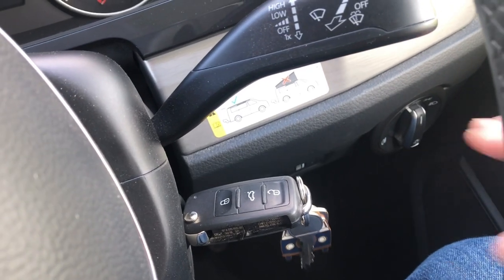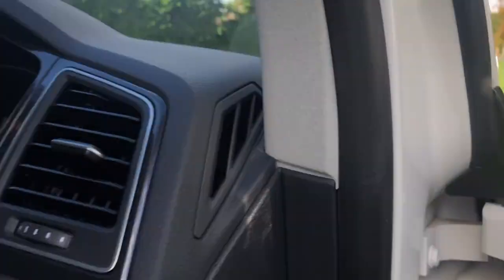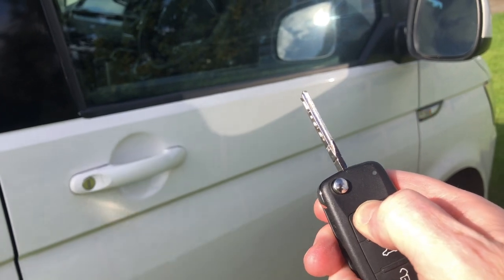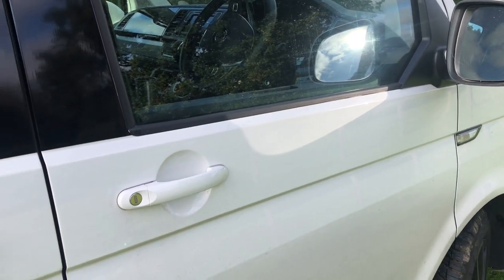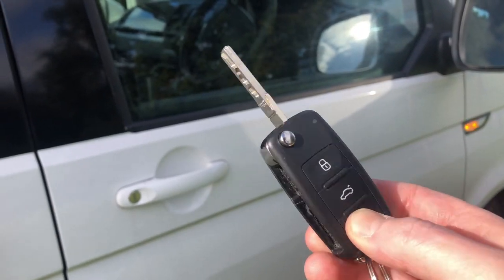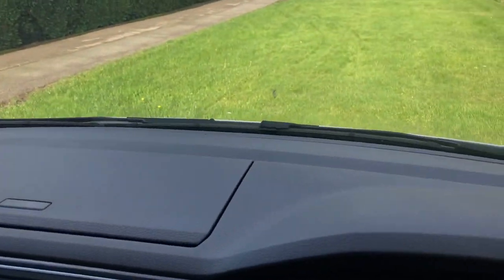I'm just going to do the lock off and restart and hopefully the engine will restart and we won't have that warning light on the dashboard anymore. So let's do that reset right now. We lock the van, give it a few seconds, unlock and restart, and hopefully the flashing warning light will have disappeared.